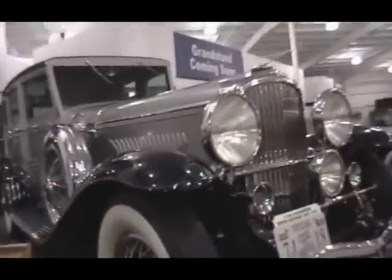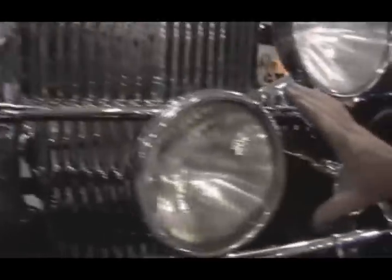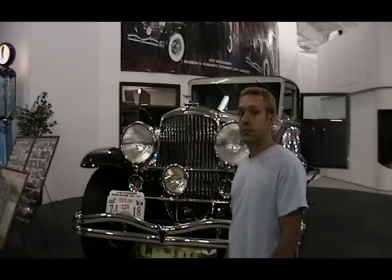Duesenberg. That describes the big headlights. I like to do this to cars like this — see how big the headlights are. There's a normal-sized headlight. I'm gonna put it on, turn around, scan right there. I'm gonna take a picture of that.